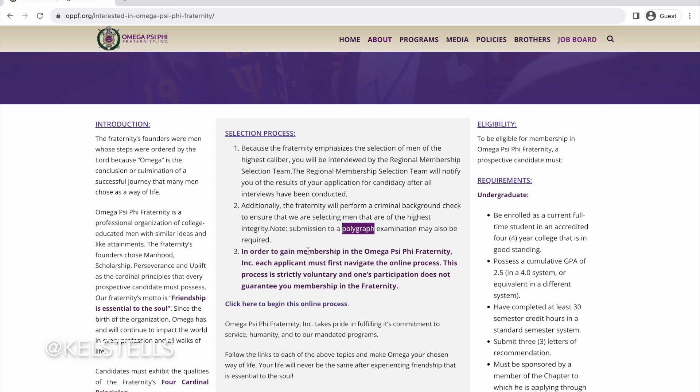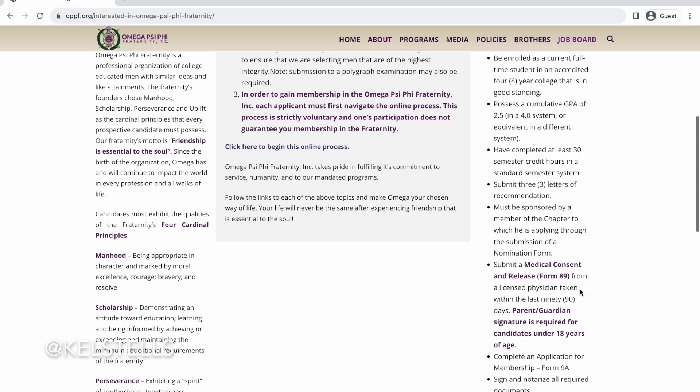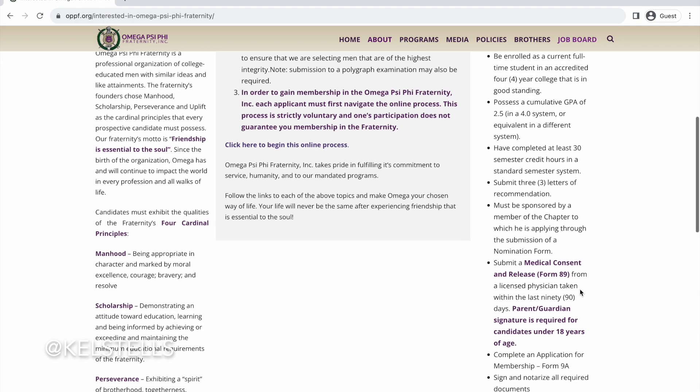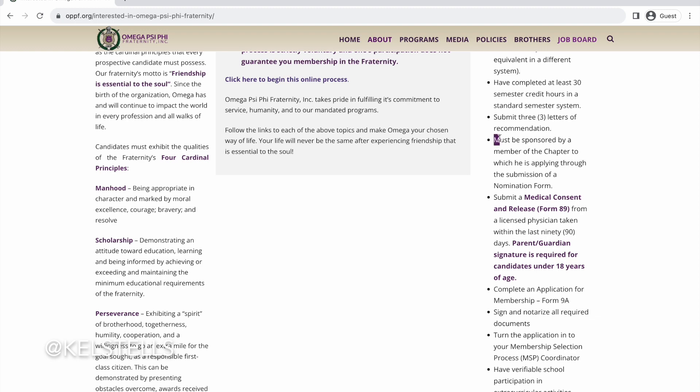A couple of things — they have a submission to a polygraph test if need be, so just make sure you're reading the details as far as becoming a member so that you know what you're getting into. There's an online process link right there for people to take a look at as well. Omega does not hold back in providing their details on how you can do that.